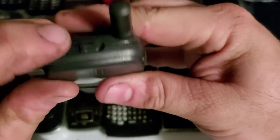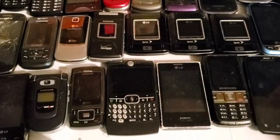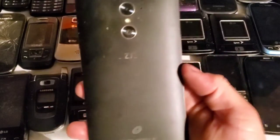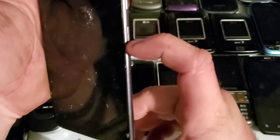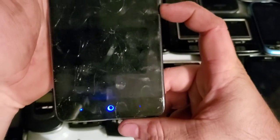Moving on to some phones I got from a friend. Here's a ZTE — I think it's the Z963VL. It works but the screen is cracked and the LCD is bad. It does turn on, but it's also Google locked.